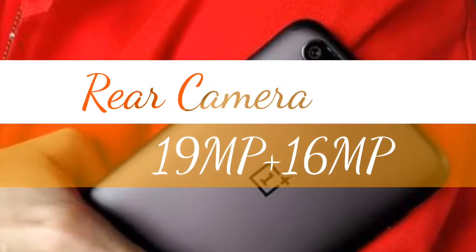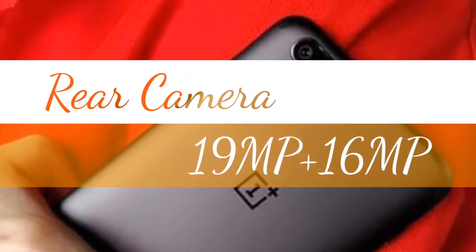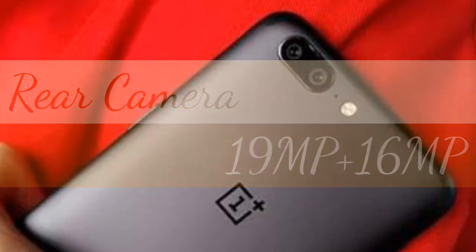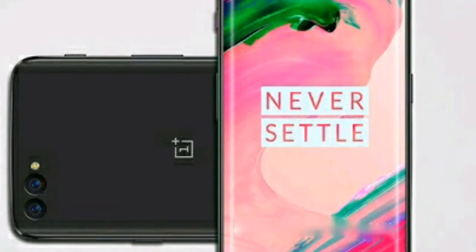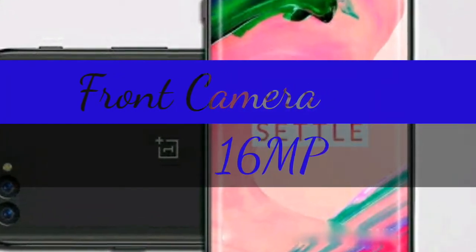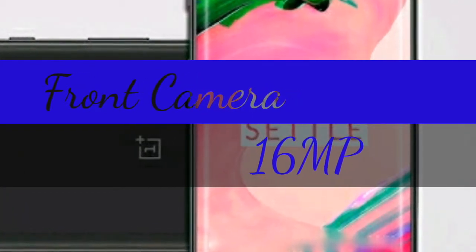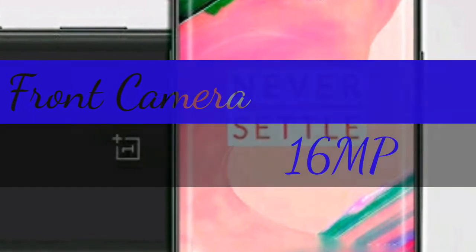19 and 16-megapixel cameras are envisioned as the phone's main snappers, and they sport an f/1.6 aperture. A 16-megapixel shooter is included on the front with f/1.6 aperture, while a 3.5mm headphone jack is also a part of the package.